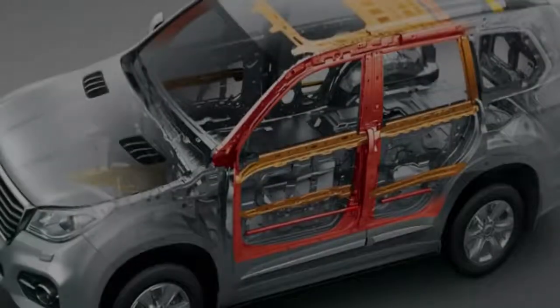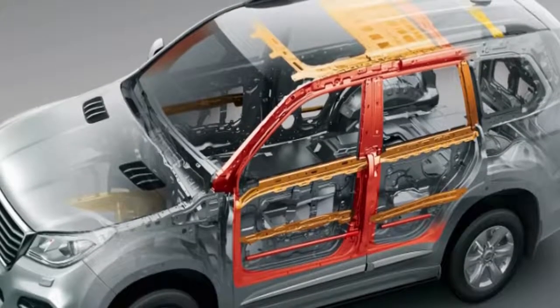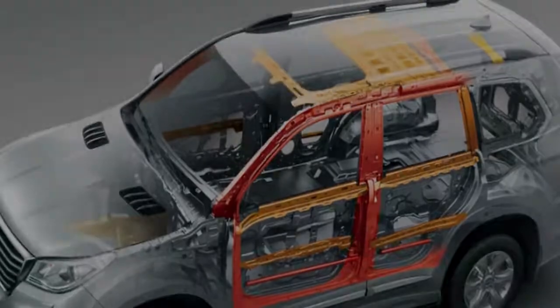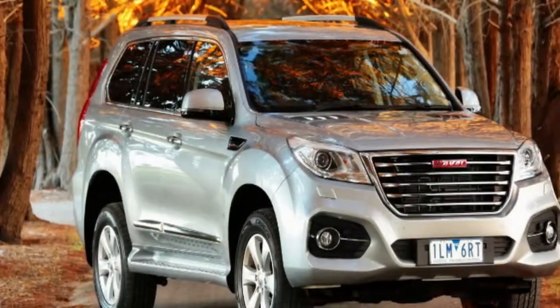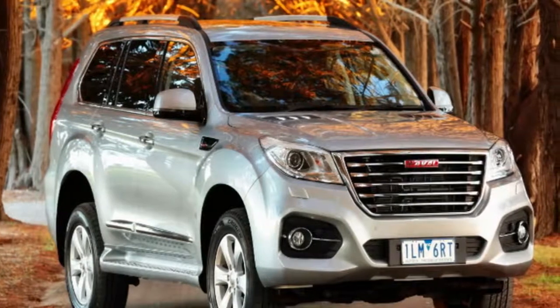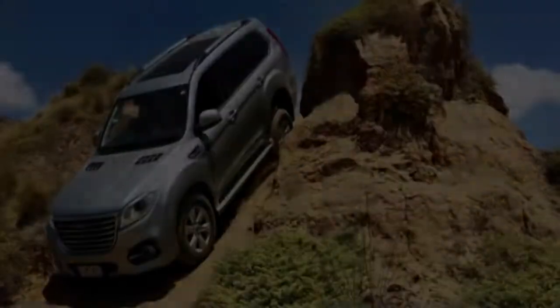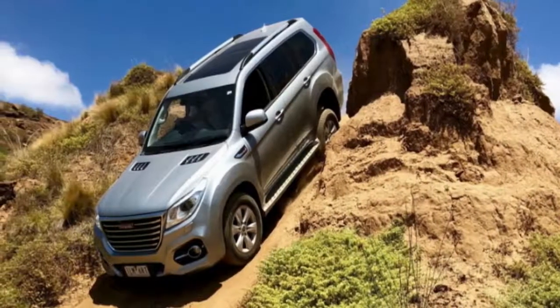The MY18 Haval H9's improvements have been engineered because of local feedback. The company has also cut the price to $41,990 for the Luxe version and $45,990 for the Ultra. Those prices are drive-away, and spec-for-spec much more suitable than before.